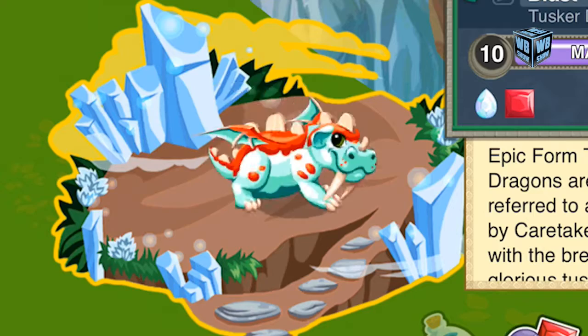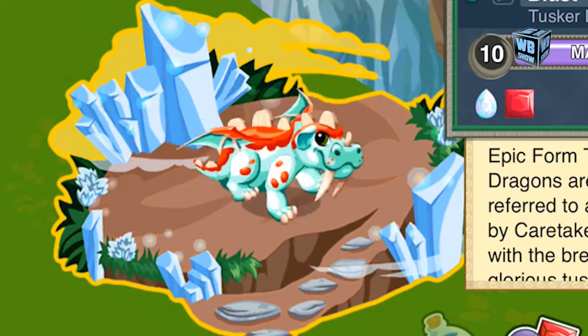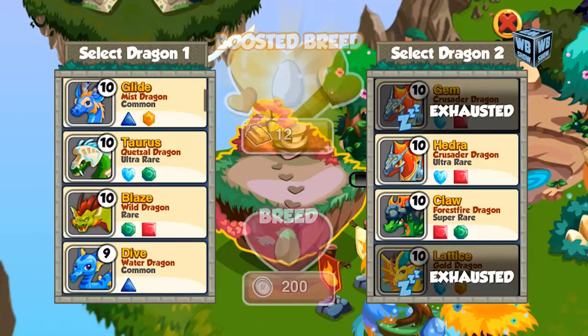After the 21-hour breeding process, it'll take another 21 hours for the egg to hatch. The dragon is classified as super rare, which in Dragon Story terms probably has a percentage of around 10 to 20 percent, maybe slightly above, but it should be around that ballpark range.